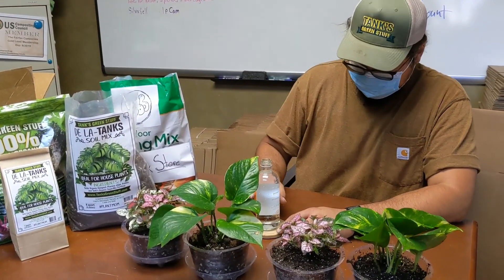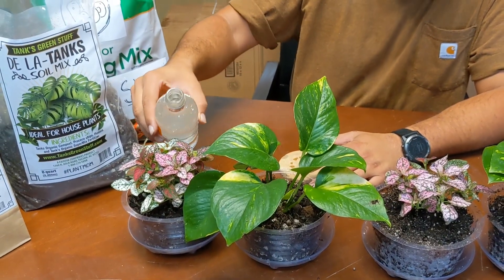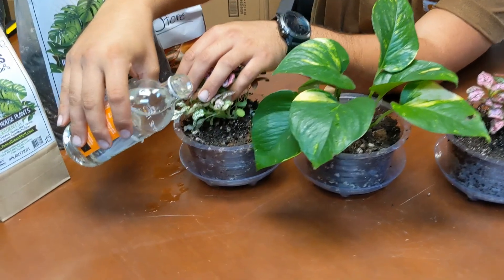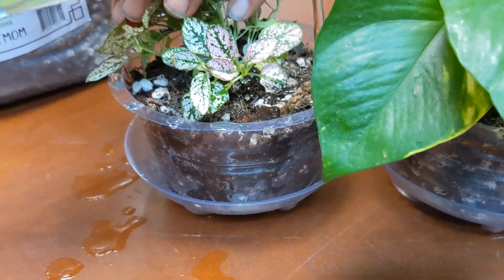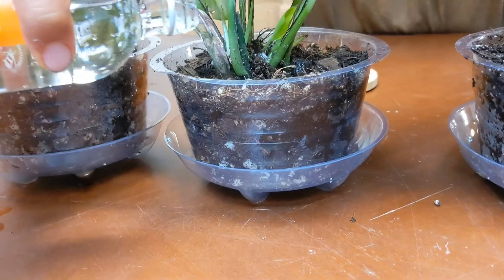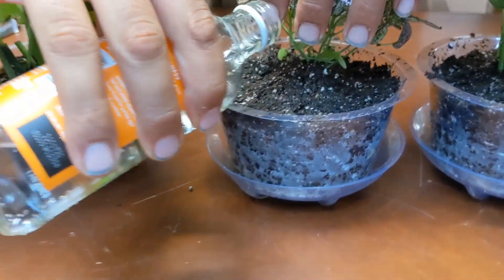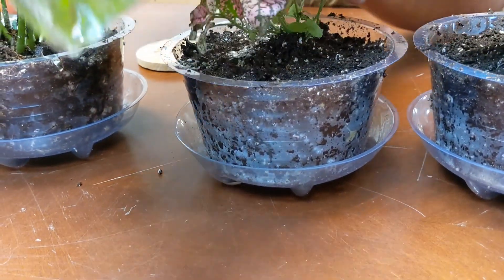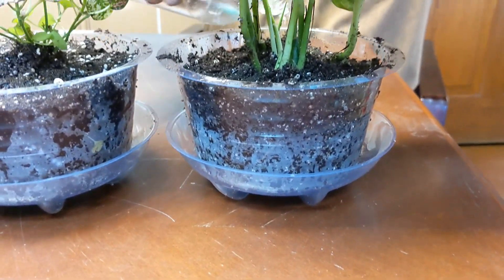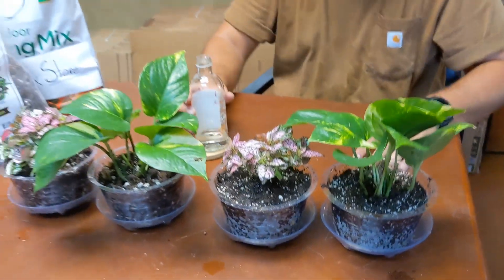We're back with a watering device that doesn't spill and leak — a nice little glass bottle. We're going to go ahead and put a little water on each of the plants. Starting with the Della Tanks mix plants, and then the box store mix plants. So they're all watered.